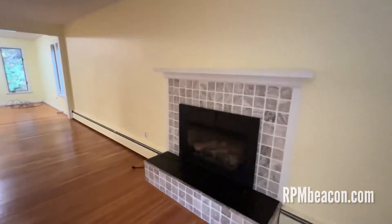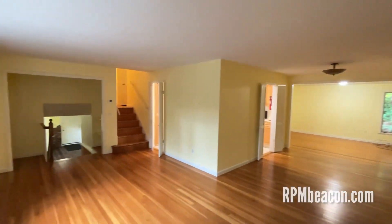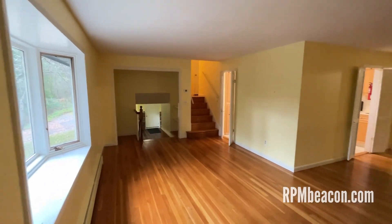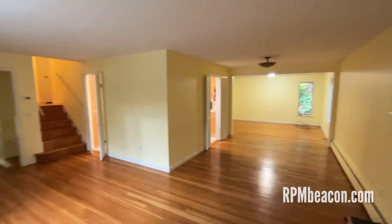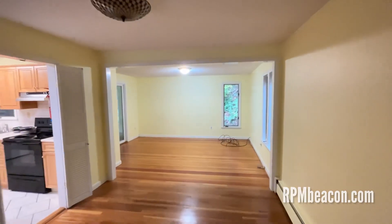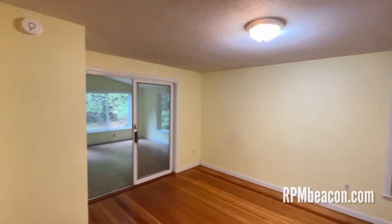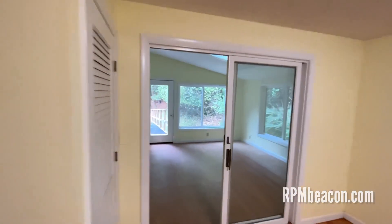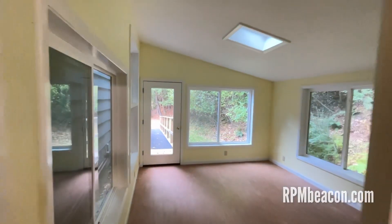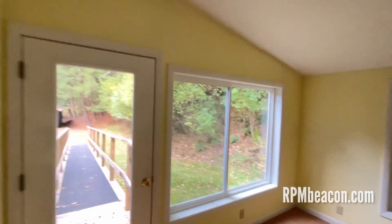There's an insert in the fireplace here. And you can see to your left, that is the foyer down there. There are three levels to the house. And here's a really nice little bonus room out here. The skylight. Lots of windows.